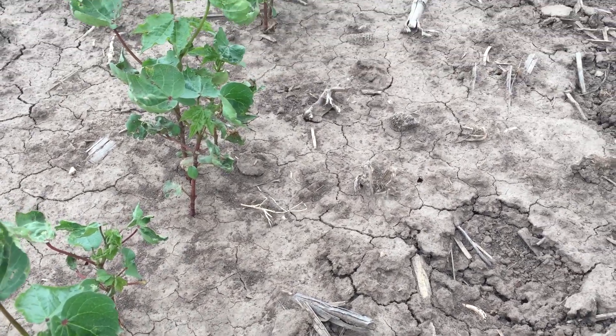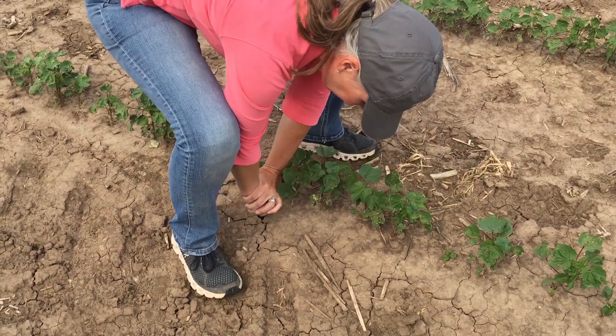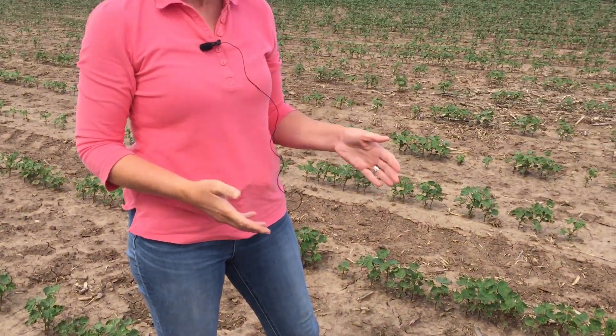When we look at the moisture that we still have in this field, we can probe all the way to four feet. As I said in our first visit, that gives us about eight inches of stored soil moisture in the profile. It is important to keep in mind that not all of that moisture is going to be plant available. We really do not want to deplete more than 50 to 60 percent of that moisture, because once we get to the lower range we're going to start entering plant stress.